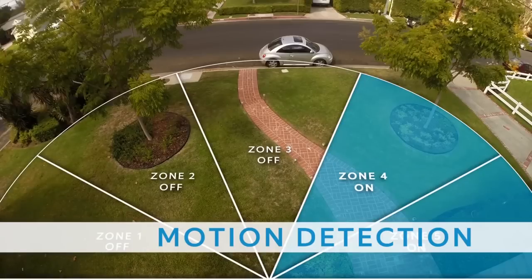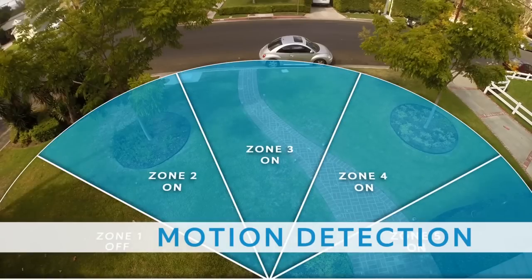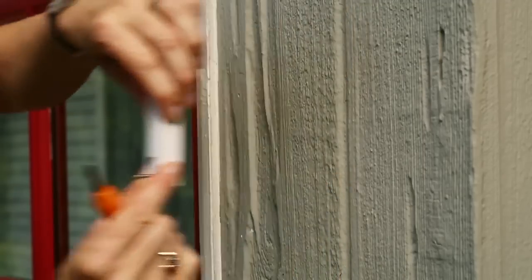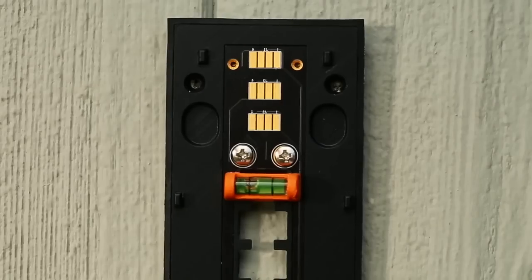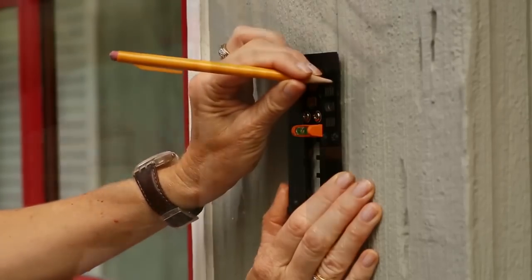Furthermore, it is water resistant, and the company has thoughtfully added a night vision mode so you can see who's ringing the doorbell even at night. The companion app also allows you to add new users who can control the Ring doorbell, which can be handy when you're out of the city. The smart doorbell might help you avoid theft and can become a great home security solution.